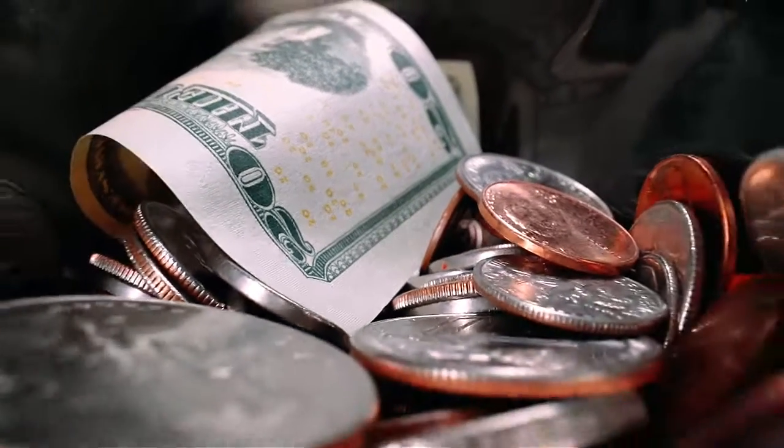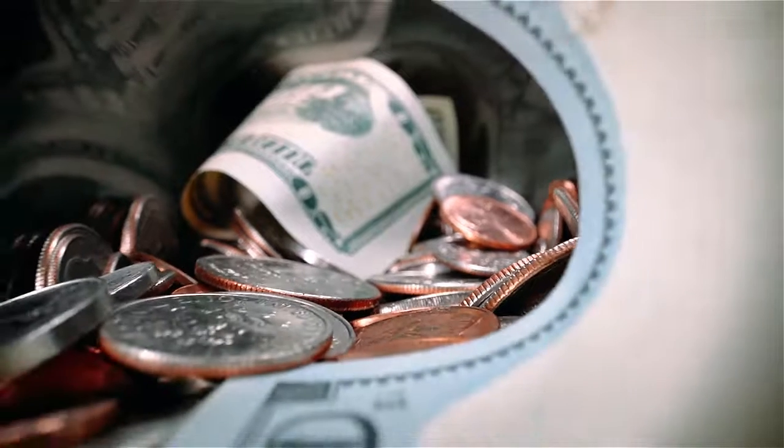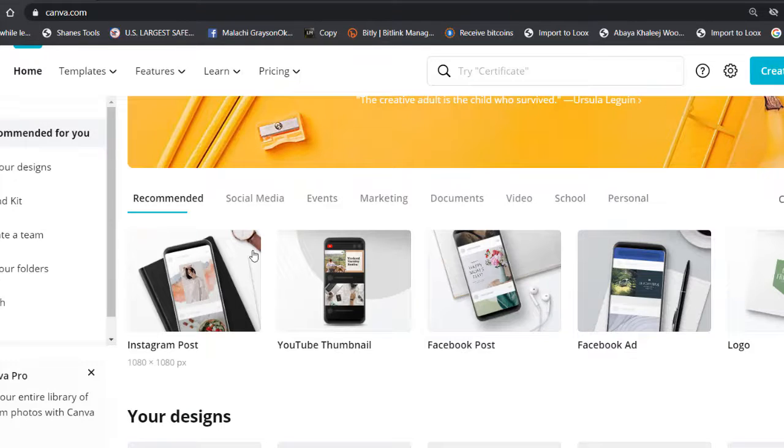The first step is to go to canva.com. Canva is a designing platform where you can design everything from terminals to social media posts, Facebook ads, logos — this website does everything for you. You can do this in five minutes and it's 100% free.